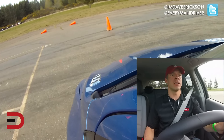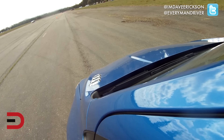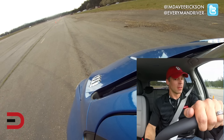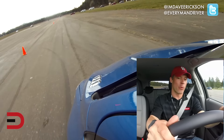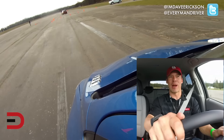The final test is acceleration. Let's see what this teeny tiny engine can do. Three, two, one, go! Not a lot — about 5,500 RPM. We're at 40, 45. That's as far as we're going to go. We maybe got up to 50 miles per hour.